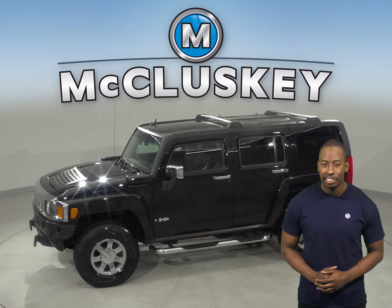This Hummer has passed our 172-point inspection, so it's ready to hit the road. Come on down and take it on a free 48-hour test drive today.